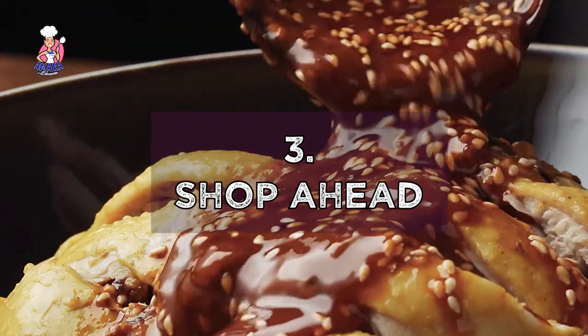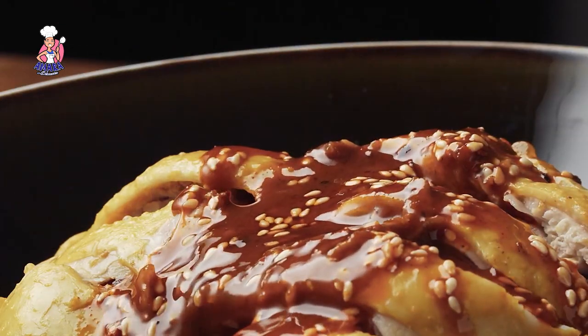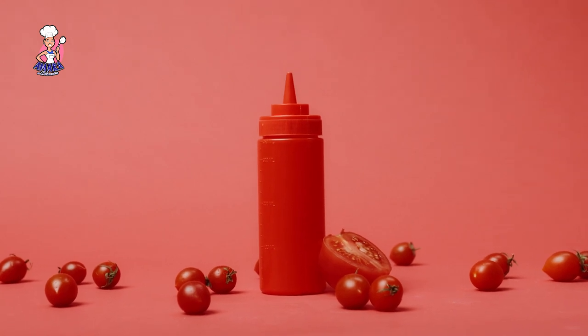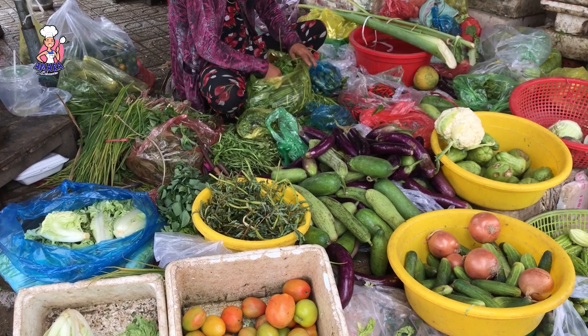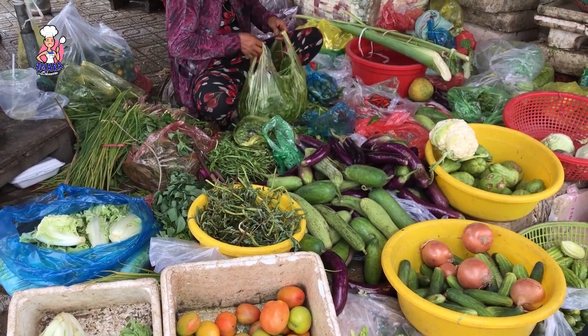You also don't want to buy your cooking essentials on the main day. It's not on Christmas day you start looking for ketchup. It's not on Christmas day you start looking for sweet corn. Go and buy your Christmas essentials now.